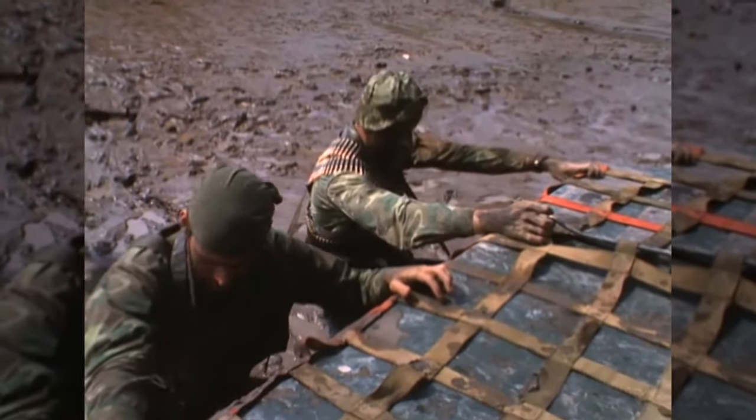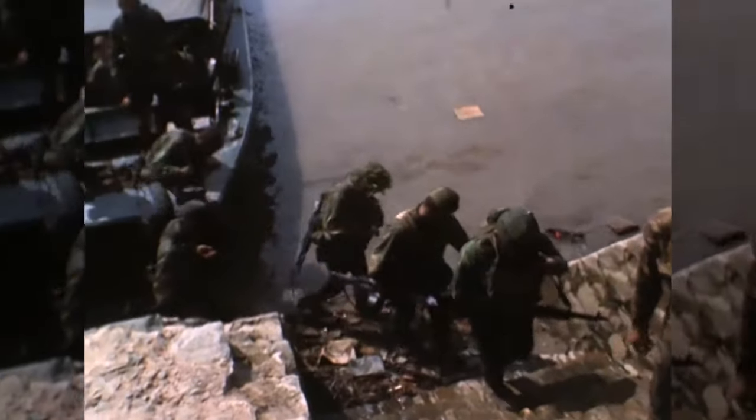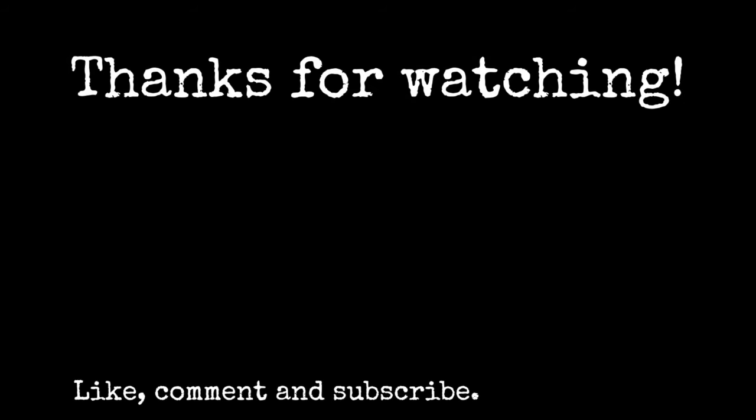I hope you enjoyed this more loose format of video, just looking at some stock footage — I know it's a bit different from what you're used to on the channel, but I'm just seeing what works and what doesn't. If you liked it, let me know in the comments below. Don't forget to like, share and subscribe, and I'll catch you again in the next one.